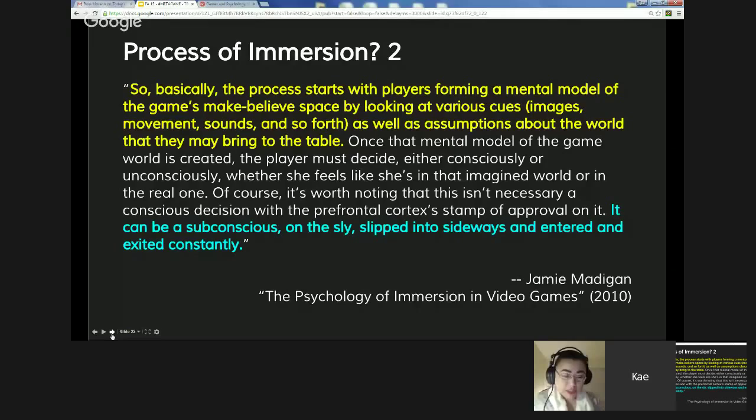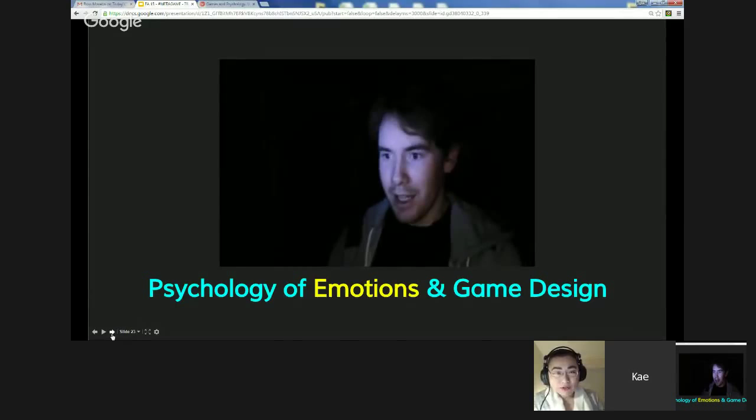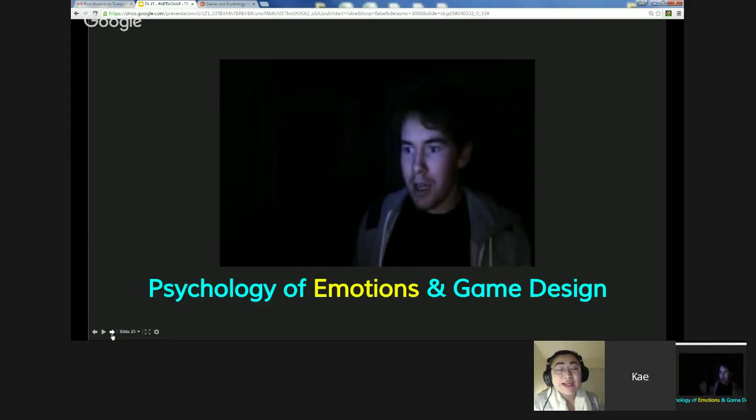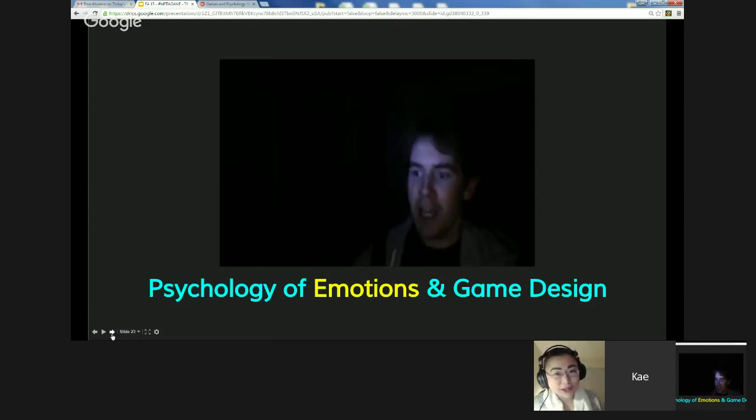Now we're going to talk about emotion. There was a person playing a horror game — purely filmed for his reaction — and the guy was truly horrified. Notice: you're not actually in a horrific environment, but games have the ability to make us feel existential fear. You know there's a screen in front of you, yet you fall into the illusion that you're about to get killed. So I'm going to first talk about what game designers are thinking about how emotions work in game design.